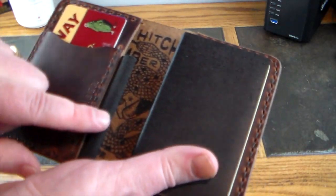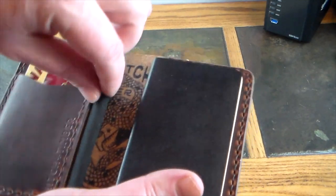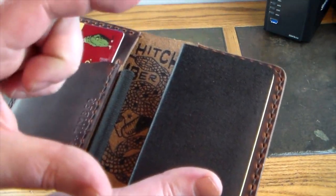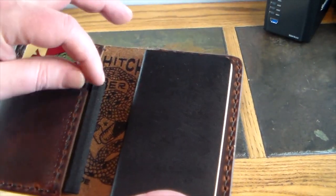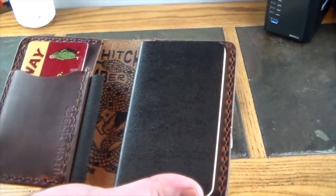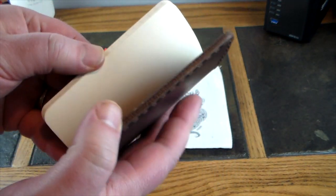a Fisher Space Pen fits perfectly in this. It's a little short pen and when you pull it out it extends to a full-size pen, very compact. It goes right in here perfectly, so I put my Fisher Space Pen in here and just write little notes.